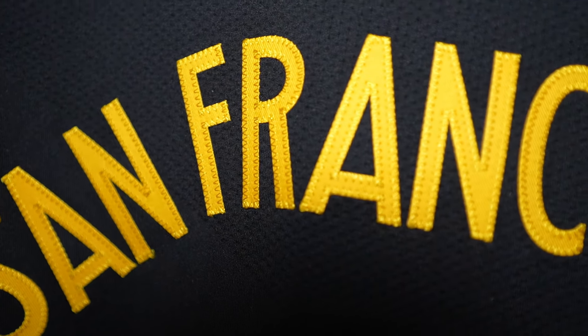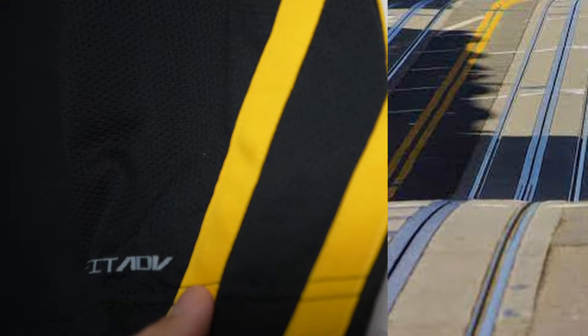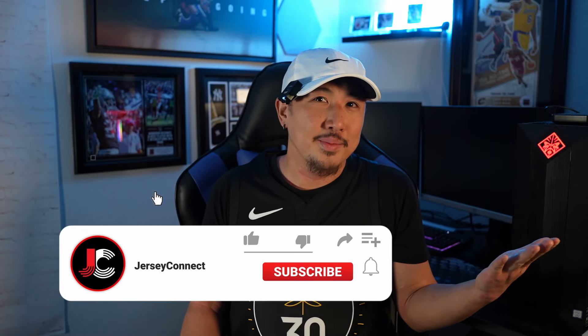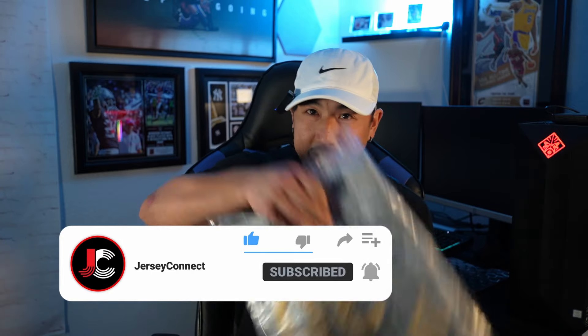On this jersey, the font in the front kind of curves up, supposed to represent the cable cars going up the tracks because it's super hilly out here. I walk my butt to work every day up these hills and it's a workout. They even have a design on the side panel that's supposed to represent the cable car tracks. It makes sense because it is a historic staple, so I was like, alright, I can dig the design.